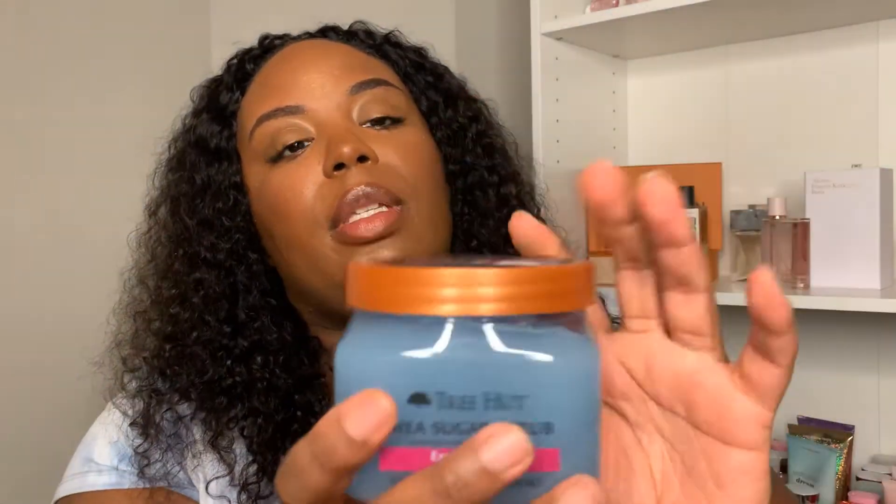The next item from Walmart is the Johnson's almond oil baby oil — I heard really good things about this from people on YouTube, so I went ahead and picked it up. I also grabbed from Walmart the Tree Hut shea sugar scrub in the exotic bloom scent. This is one of their more classic scents you can always find in stores — a really pretty, floral-scented body scrub.